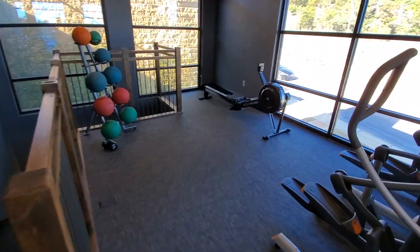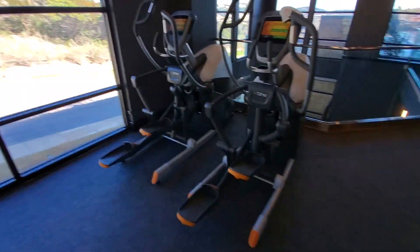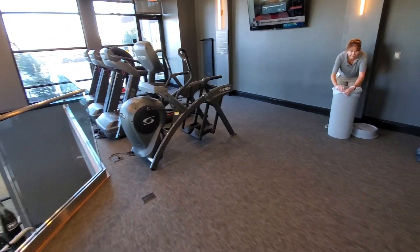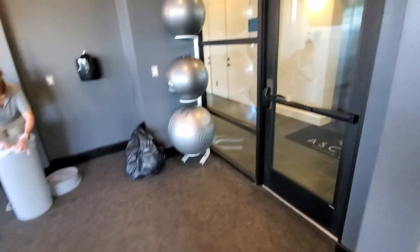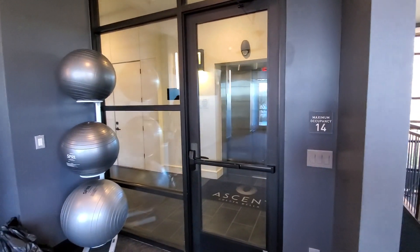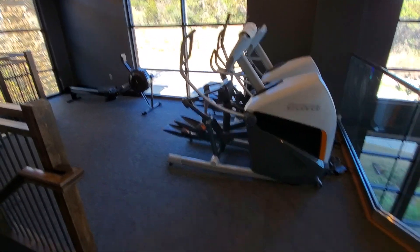So this is a double-decker gym. They've got the cardio equipment upstairs — ellipticals, some treadmills, and one of those Cybex bikes. They also have some exercise balls up here. They do have an elevator so you can get from the clubhouse or leasing office down.